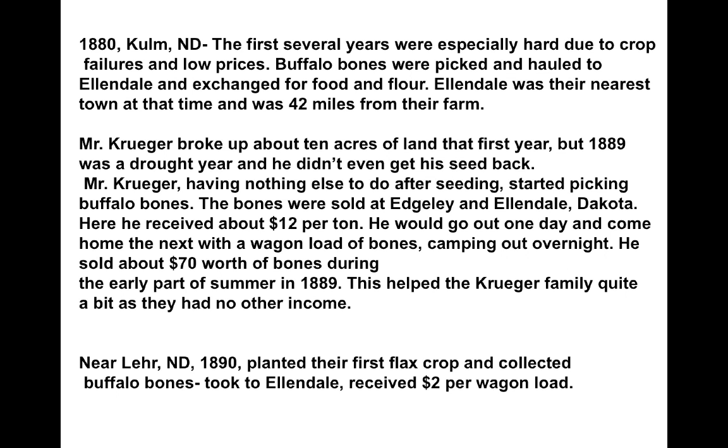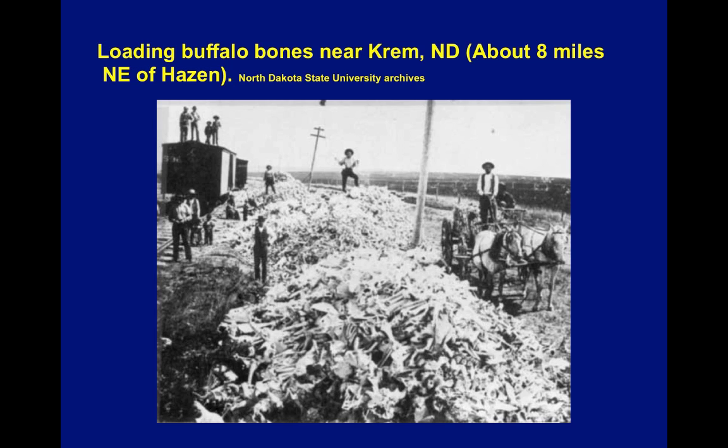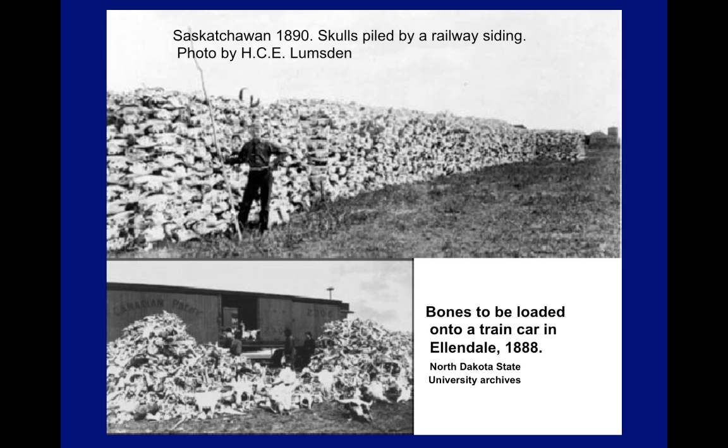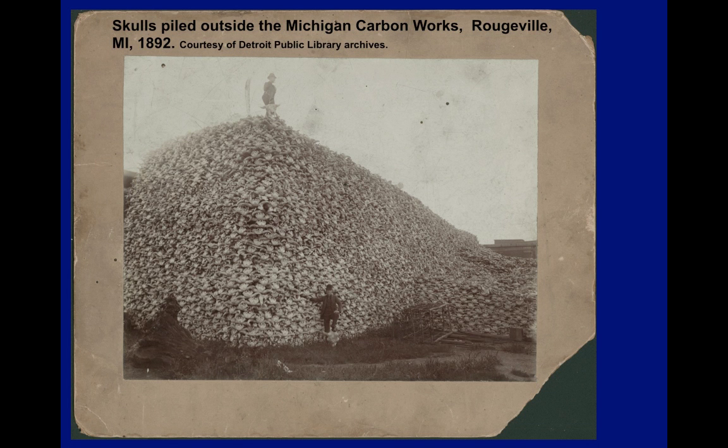This bone trade lasted no more than 10 years, although buffalo bones could still be found way up into the 1920s. Here are some people loading buffalo bones near Krem, North Dakota, which is north of Bismarck. This happened all across the prairies — there's a whole line of bones lined up for shipment in Saskatchewan, and the picture on the bottom shows bones loaded onto a train car in Ellendale around 1888. This is a pile of buffalo skulls at one of the destinations where the bones ended up — outside the Michigan Carbon Works near Rougeville, Michigan — which gives you a sense of the scope of how many bones were sent to places in the east.